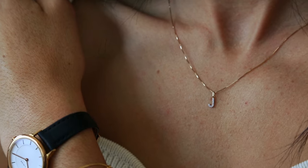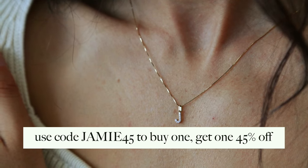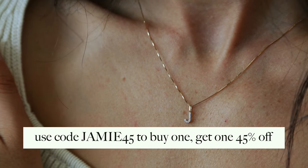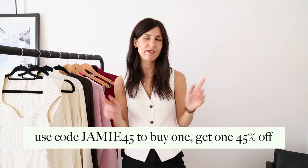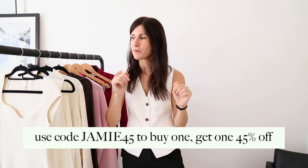It's really wonderful to be working with a female-founded brand to celebrate International Women's Day. As I mentioned, you can buy one and get one 45% off using my code — it'll be down in the description box. Now I just want to run through some simple tips around building a capsule edit like this, especially for the office.